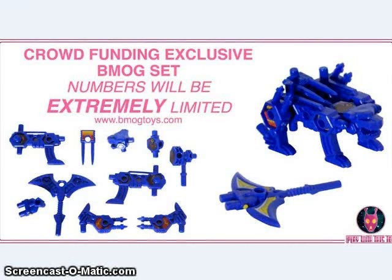Some news out of the Play With This Too crowdfunding: this exclusive blue-colored BMOG set of a bear and manta will be available in very limited numbers, and only available to people who get in on the all-in early. So you might want to get in on that early — I don't know how much it's going to be, but it'll be the only way to get an extremely exclusive blue bear and manta.